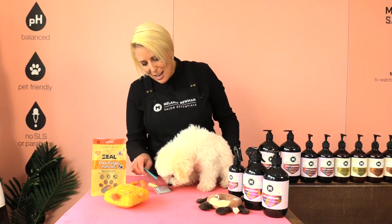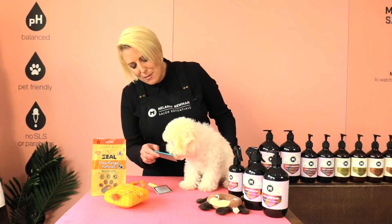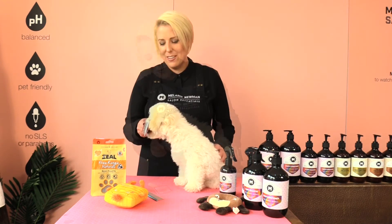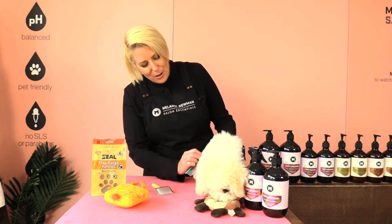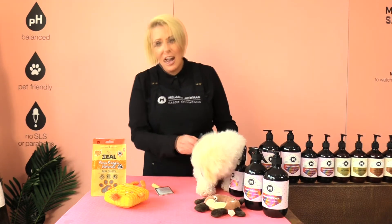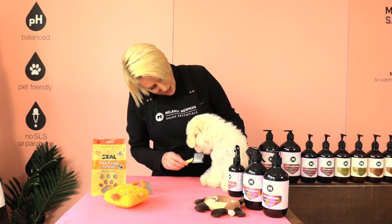I'm going to begin by letting baby Arby look at the grooming tools and smell them, and this will help condition him for the grooming process. Good boy!